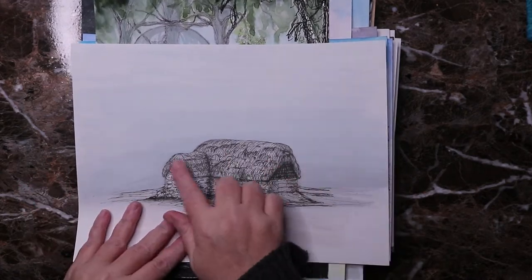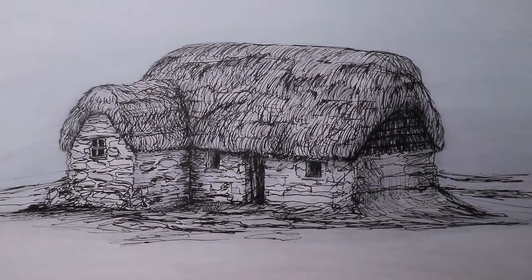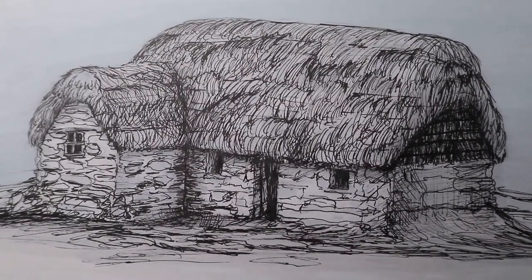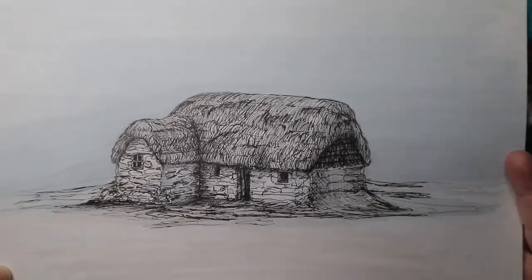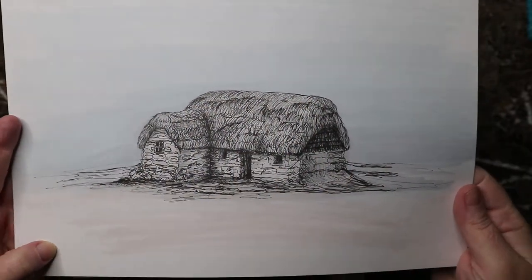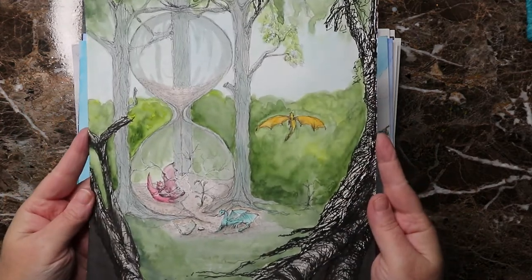Day thirteen was 'roof' — I looked at different kinds of roofs and did this little cabin with lots of lines and scribbling. I wanted it to look like it was in fog, which is why there's a grey background. I really like that one — my sister claimed it.